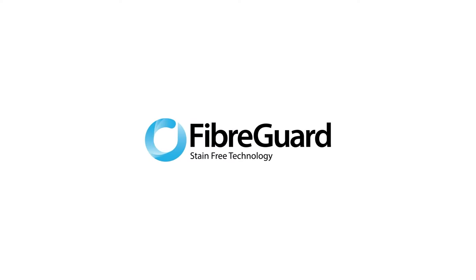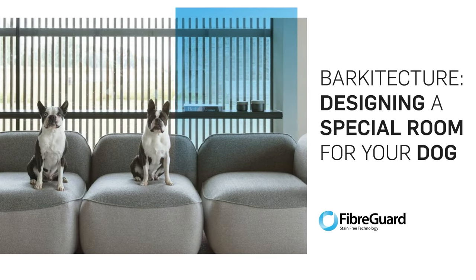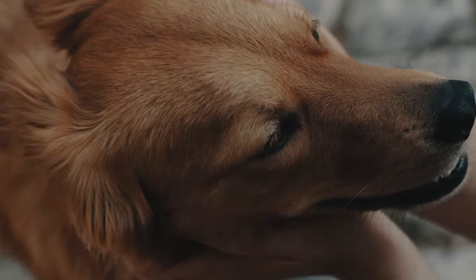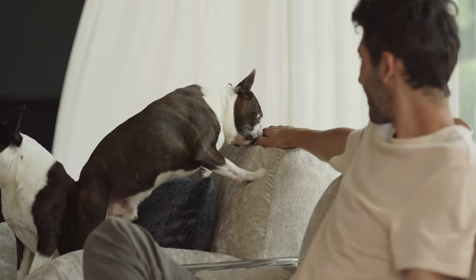Today, we'll take a peek at the Barkitecture trend and how to design a special room for your dog. The latest interior design trend for pet lovers is all about putting your dog's needs front and centre. Barkitecture is a dog-focused approach to interior design in which a specific area of the home is modelled according to your pet's personal tastes.